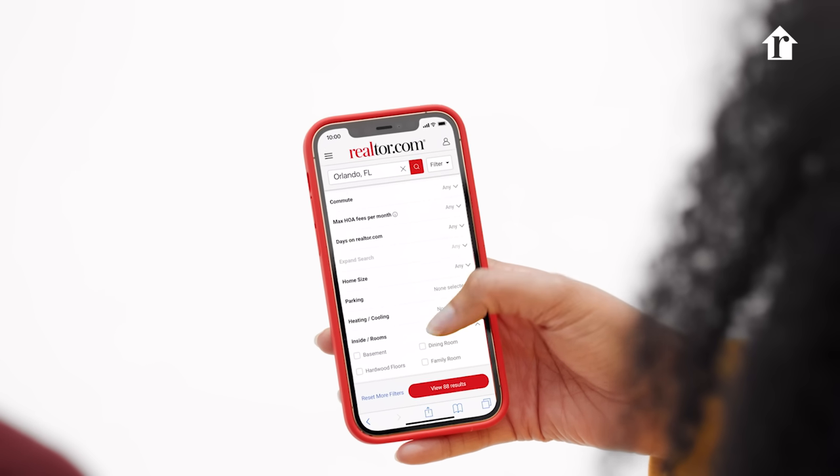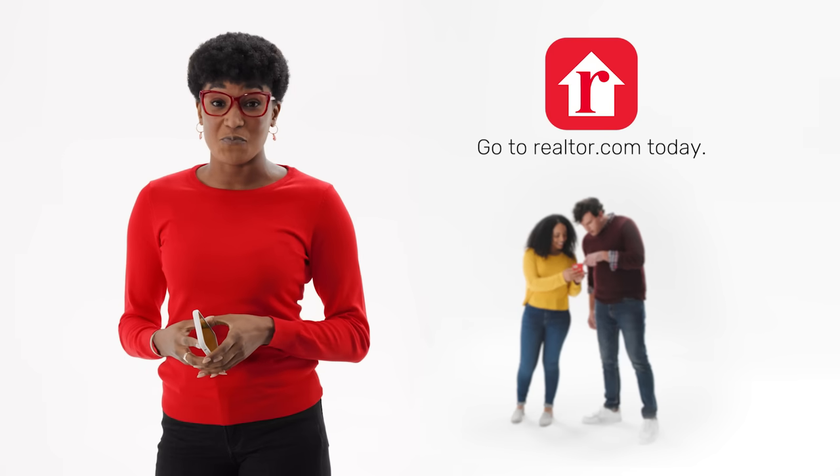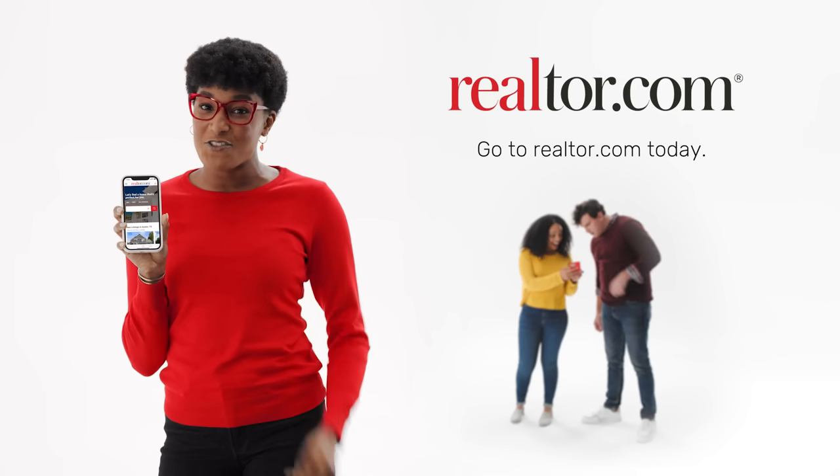Wow, we can search by commute times, lot size, new construction. Win your home search — go to Realtor.com or download the app today.